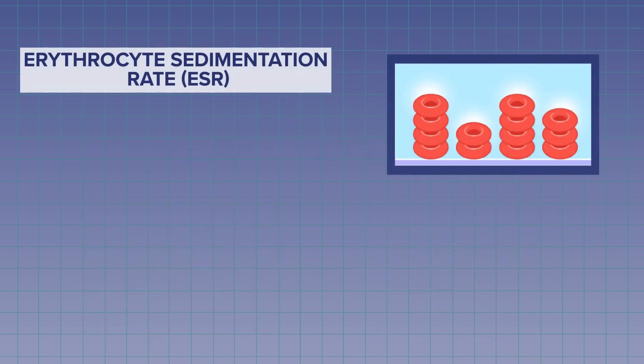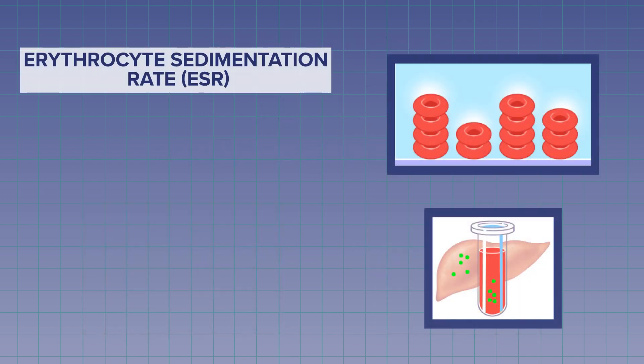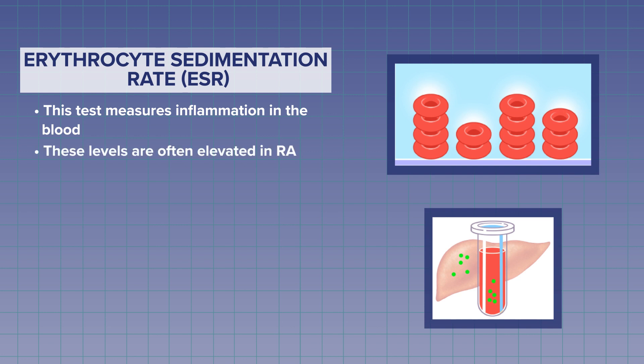The next thing we measure is called the erythrocyte sedimentation rate, or ESR, and that's used to measure inflammation in the blood. A lot of times we're going to see that it's elevated in RA. This is going to be checked on a regular basis, and it helps monitor how well your disease is under control.